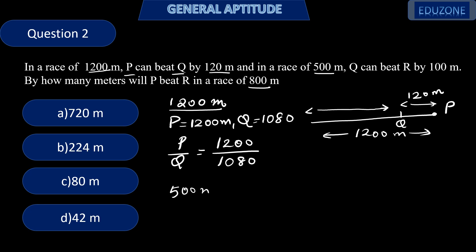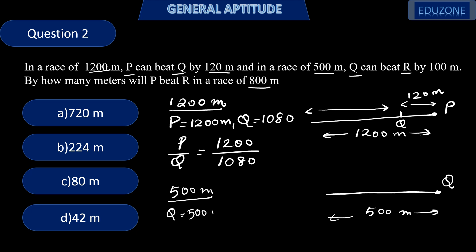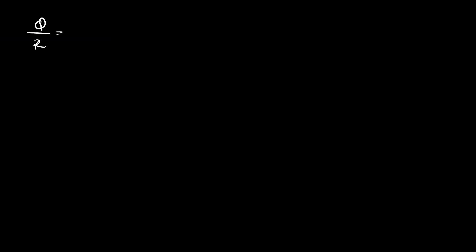Next, we take the 500 meter race. Here Q beats R by 100 meters, so Q has covered 500 meters and R is behind by 100 meters. The distance covered by R is 500 − 100 = 400 meters. We take the ratio Q/R = 500/400 = 5/4. This is the second equation.